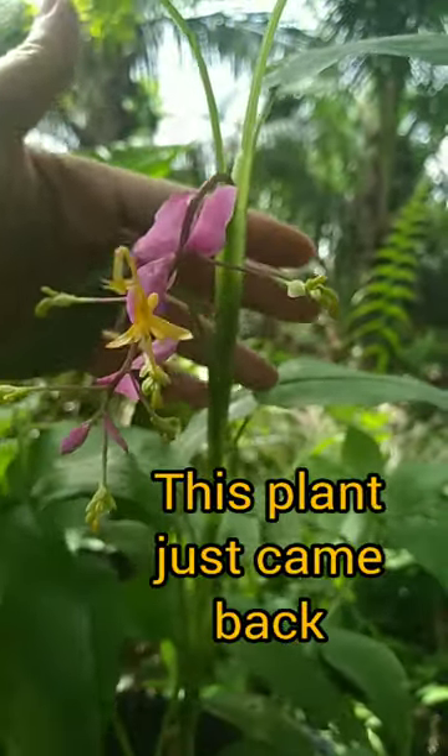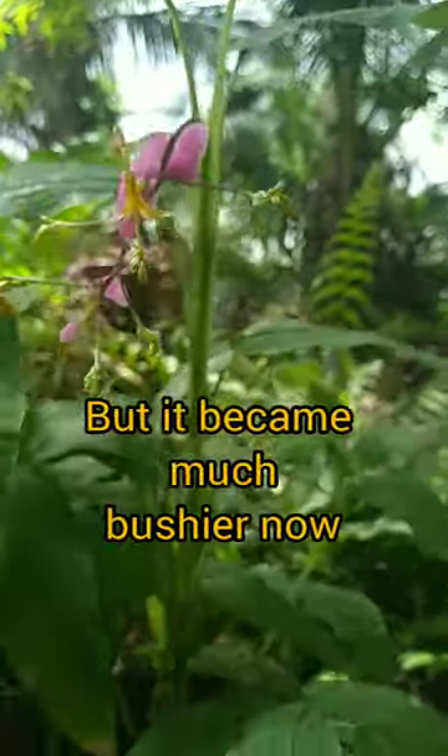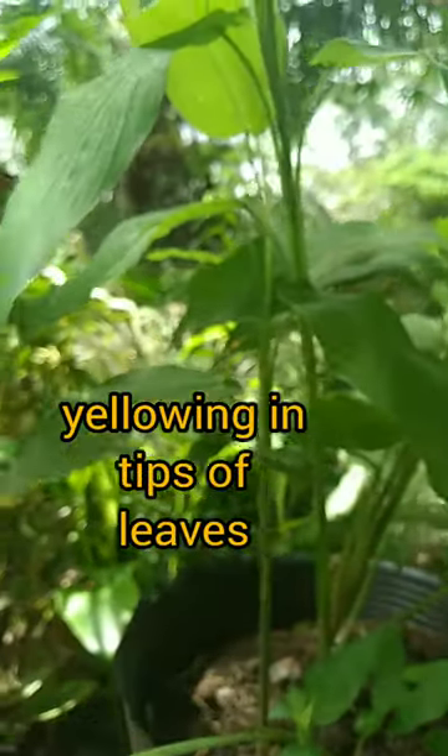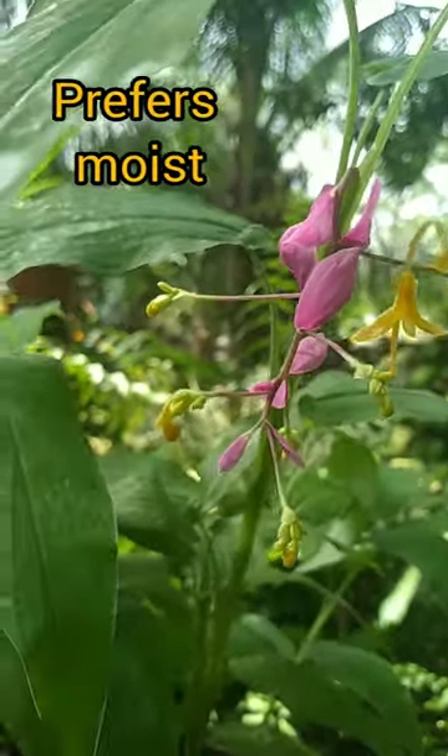In fact, this plant just came back from dormancy but became much bushier than before. She appreciates humidity, and a dry environment can cause yellowing in the tips of leaves. She also prefers moist, well-drained soil.